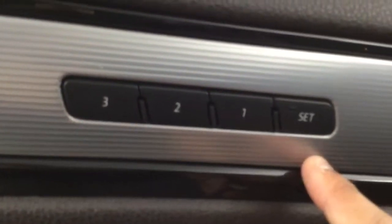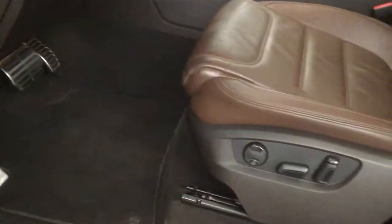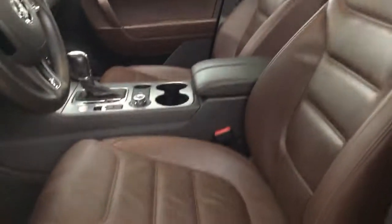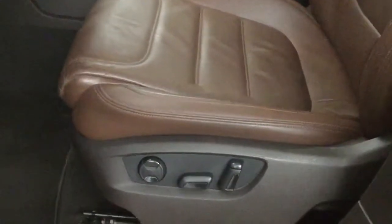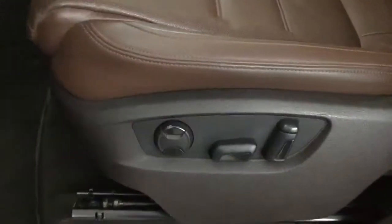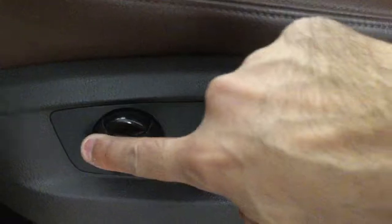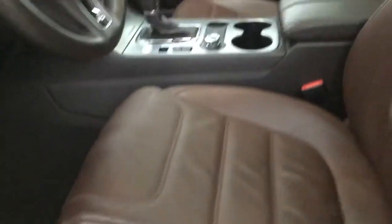Plenty of space in the door pocket. We have our window controls, locks, as well as mirrors, and the buttons for the memory seat — up to three profiles right here. We have heated seats, front and back. The seat is also powered and we have settings for the back lumbar support. Panoramic sunroof up top.